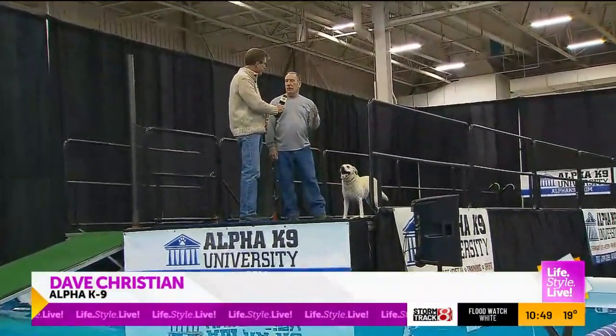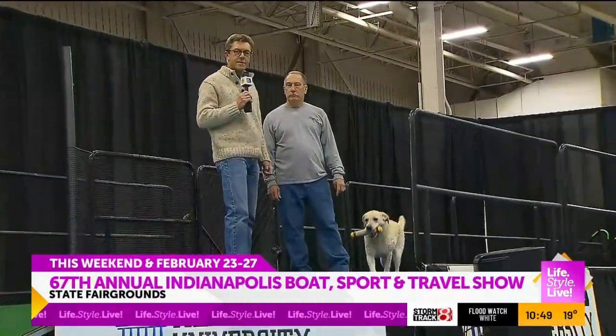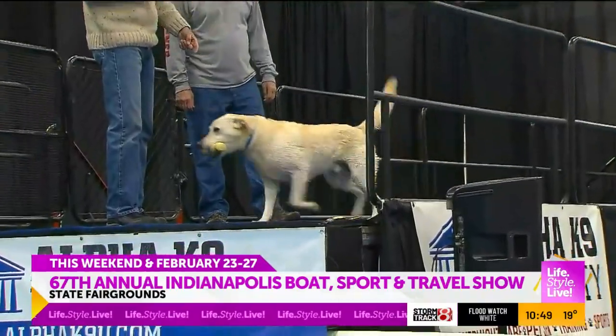This sport is basically a long jump — how far can a dog jump? That's all it is. America wants to see this happen, so I'm going to turn it over to Dave and Winston.